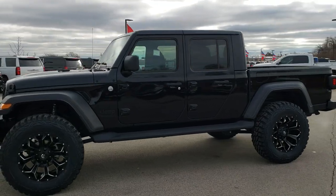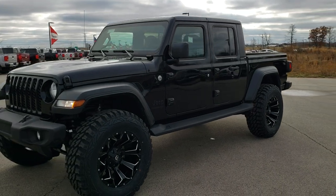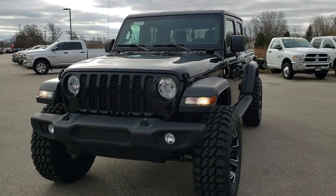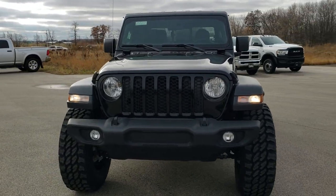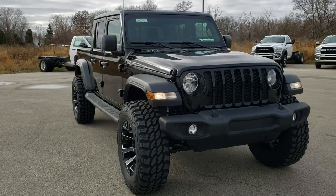This is stock number 20J17. We are here at Summit Automotive in Fond du Lac, Wisconsin — your new and used Jeep Wrangler and Gladiator Headquarters. Today we are checking out this brand new 2020 Jeep Gladiator Sport.